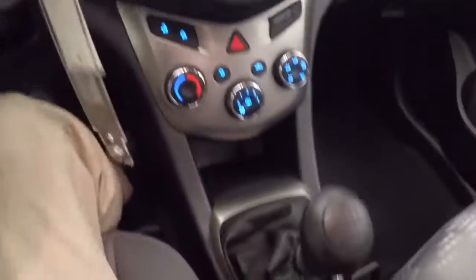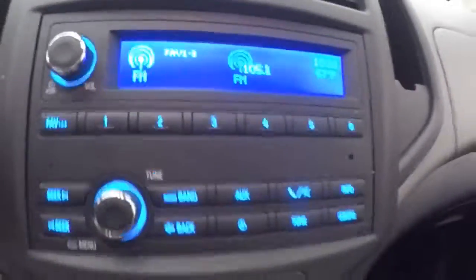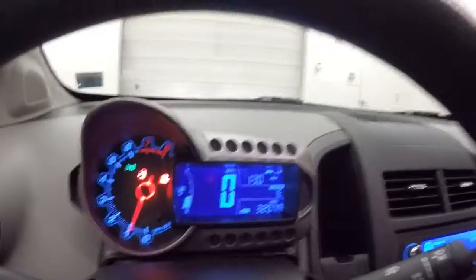Bluetooth and stereo controls on the steering wheel. This is a five speed manual. Your stereo controls, climate control, and door lock and unlock button right here. It has just over 32,000 miles, remote start capable.